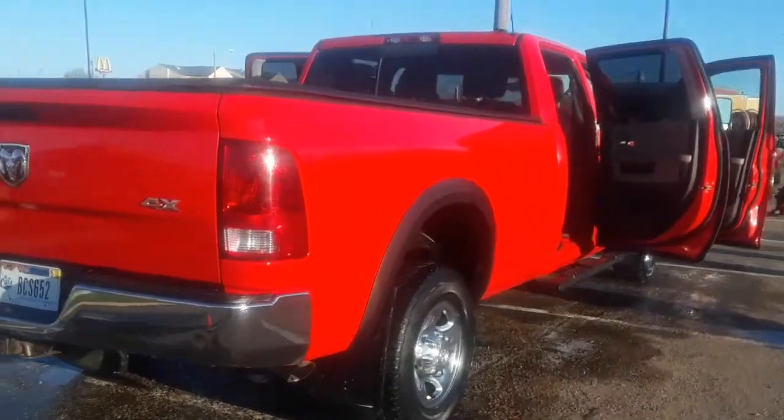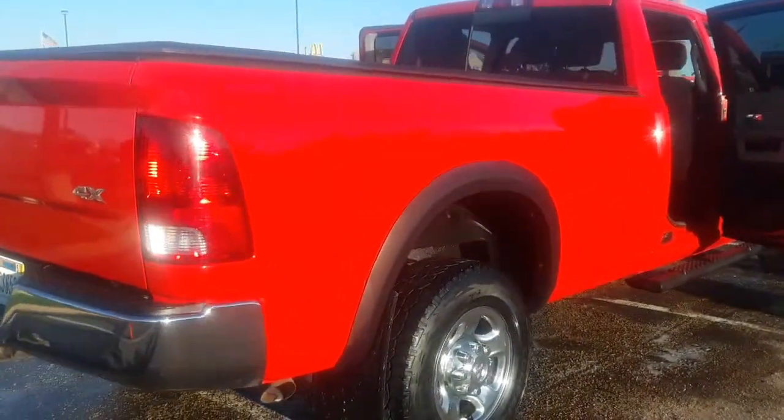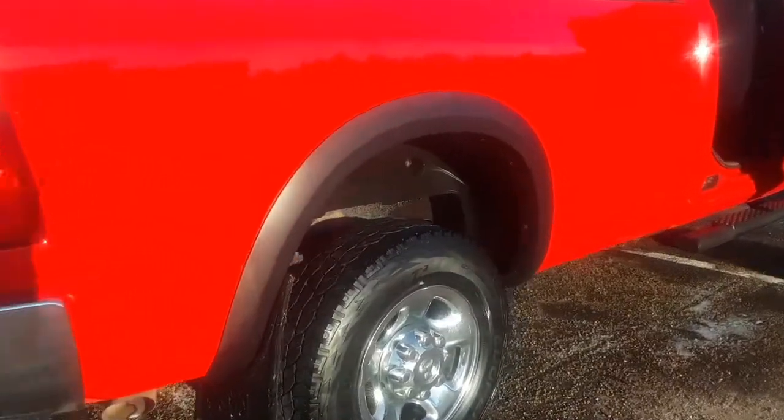Exclusive Mobile Detail LLC, ExclusiveMobileDetailingClean.com. The job is complete on this Dodge 4x4 3500.